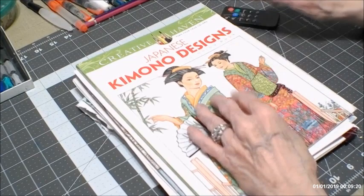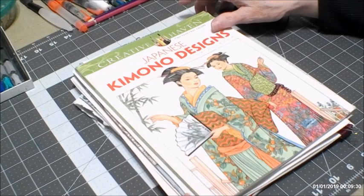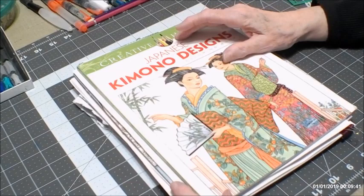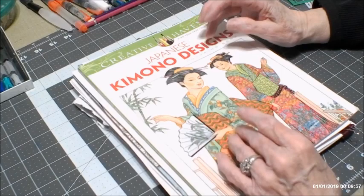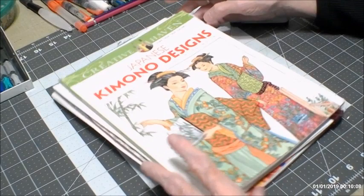Hello everyone, thank you for stopping by today. This is Sandy from Color Creatively. I don't know if this video is going to be in two parts or one part, but I want to show you some pictures of the kimono designs and Asian designs that I've colored in the past, because I've had a lot of requests for that since I started working on Nathaniel Wake's book on my last live stream.